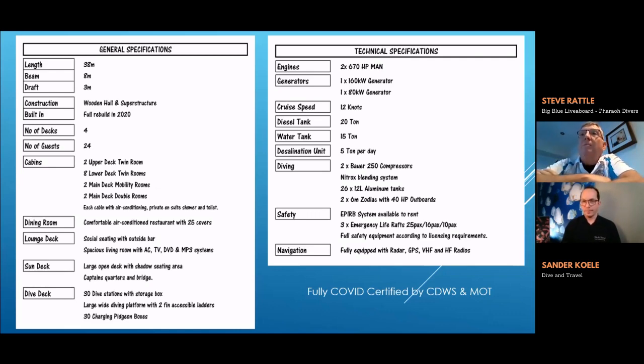We have a spacious dining room, lounge areas, sun decks, and a dive deck with 30 stations. Two engines, two generators, and we can cruise at 12 knots. New compressors and nitrox units are on board. We're fully certified — including CDW inspection that certifies how we look after guests in COVID times. That does limit numbers, so instead of 24 we can currently only take 20 people.